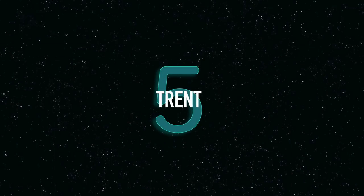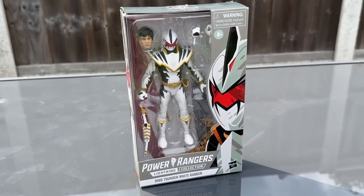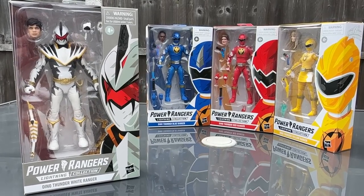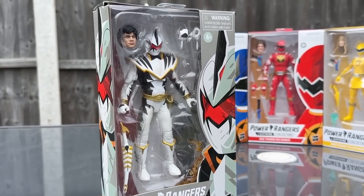Number five: Trent. The slightly elusive Walgreens exclusive — though not as elusive as In Space Silver — was how we kicked off the team around September 2020. One of the figures with a slightly different box background, as exclusives tended to have back then. Trent, the white ranger of Dino Thunder, was a fun way to kick off the team.